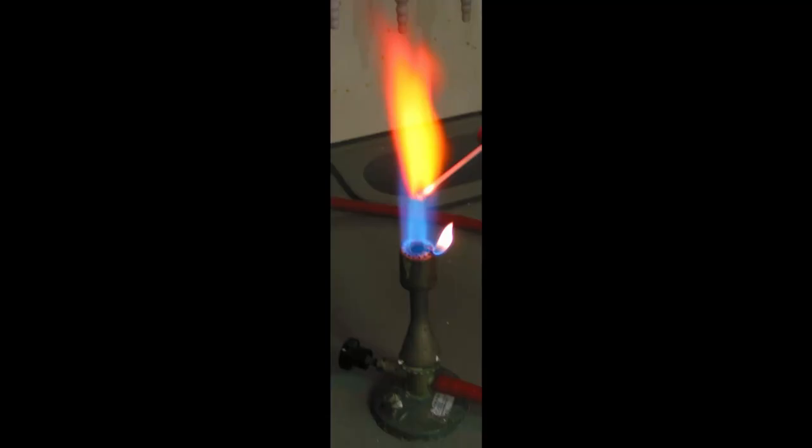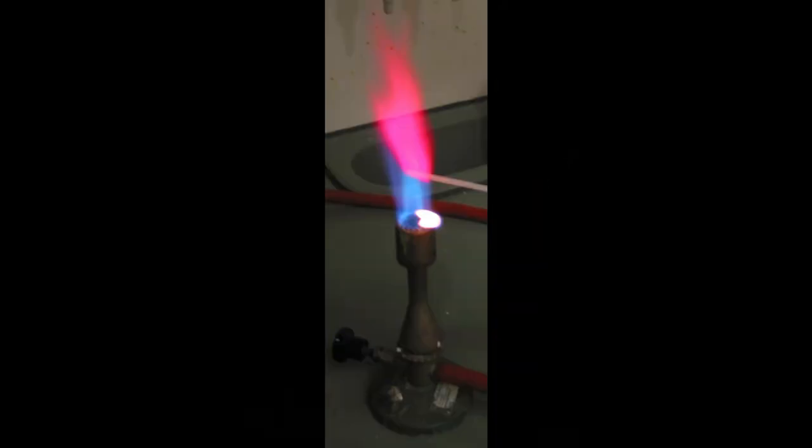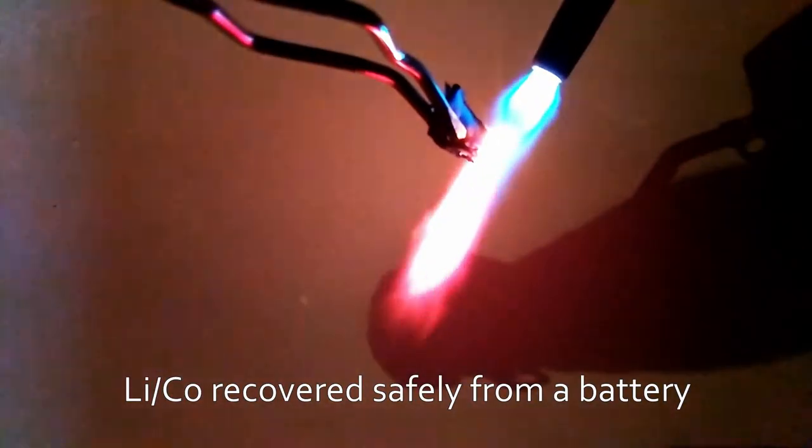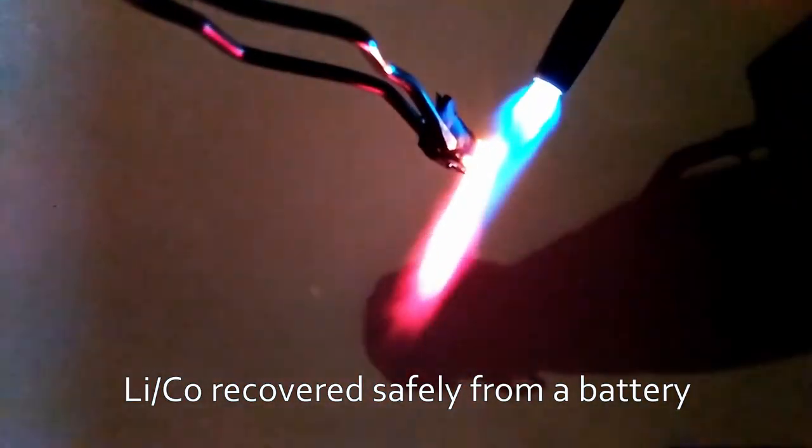So, why strontium? Well, the only viable candidates for red flame production are strontium, rubidium, and lithium. Rubidium is a little bit radioactive, and lithium produces a pinkish flame, so strontium wins by default — which is the best possible way to win.